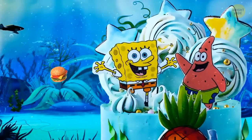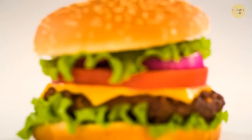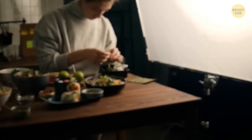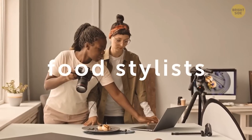I know no one can get that Krabby Patty deliciousness of SpongeBob in real life, but burgers in commercials surely look perfect. So what do they do? Well, there are people whose job it is to design, prepare, and style the foods for ads. They're known as food stylists.